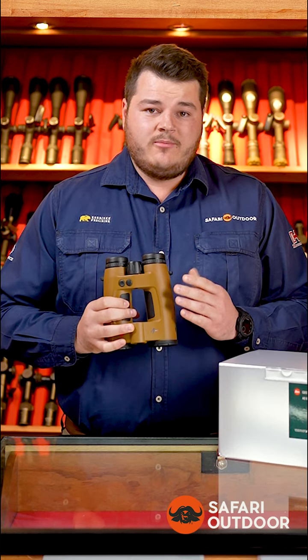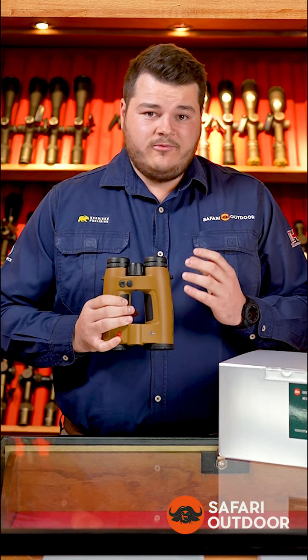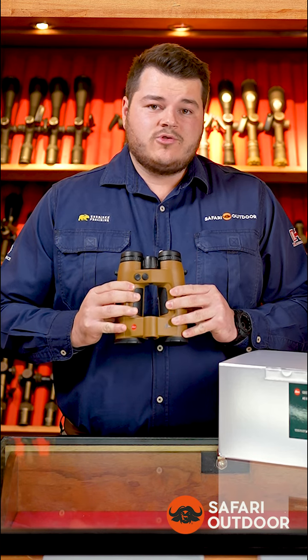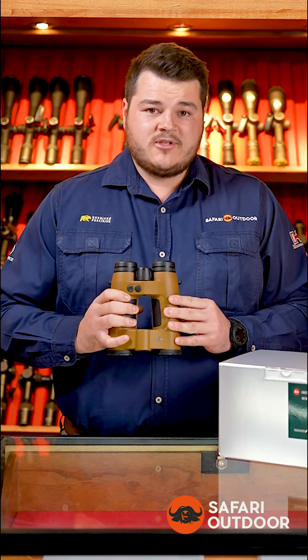Coupled with that, we've got the amazing glass that we've seen from Leica binoculars in the past, married with a few very new, very nice features in the newest binocular from Leica. Visit your nearest Safari outdoor store to have a look at this binocular and get some more info on it. This is an amazing binocular.